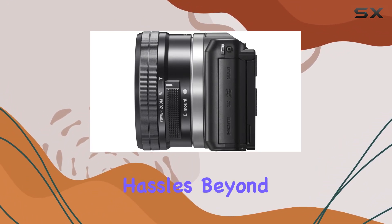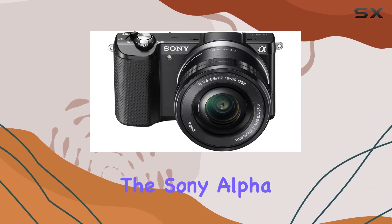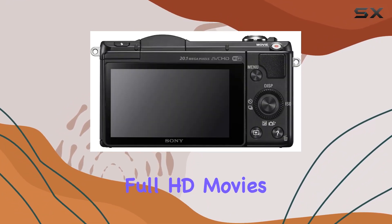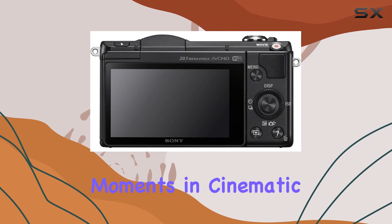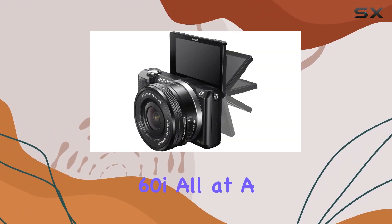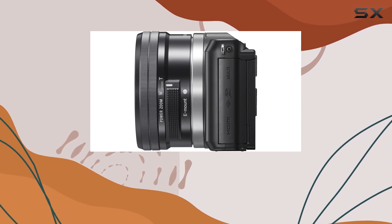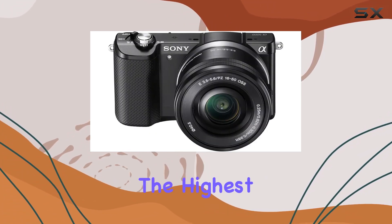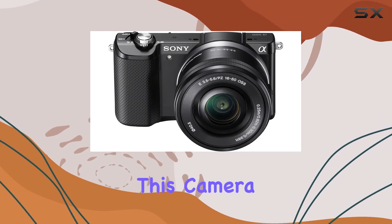Beyond stunning photos, the Sony Alpha A5000 lets you venture into the world of full HD movies. Capture your moments in cinematic 24p frames per second or standard 60i, all at a crisp 1920x1080 resolution. The AVCHD codec ensures your videos are of the highest quality.